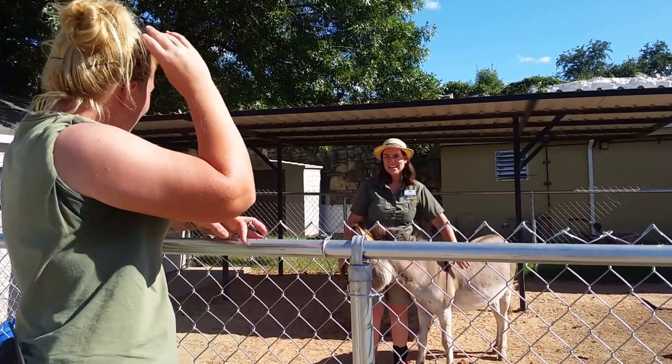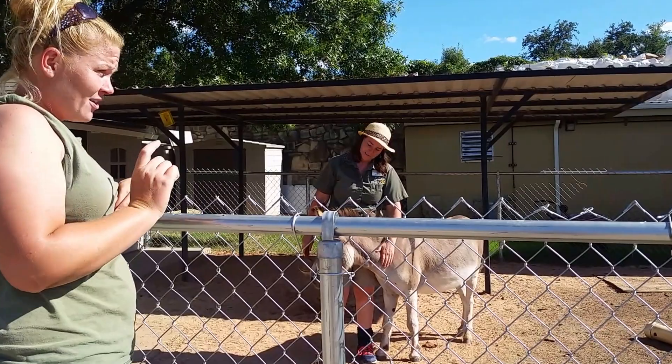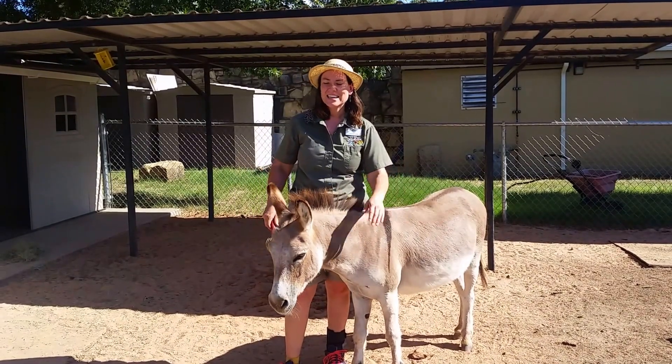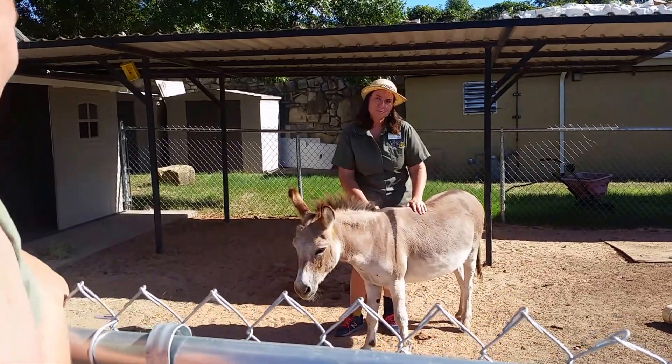So Joy, what are you up to? I am grooming Donkey! These guys don't fit in the big building up front, of course — they have to have plenty of space for running around and being crazy donkeys and goats. So what do you actually do with these guys?